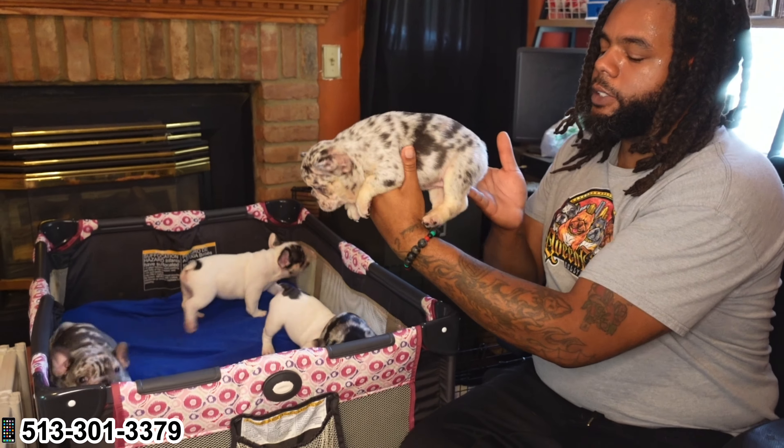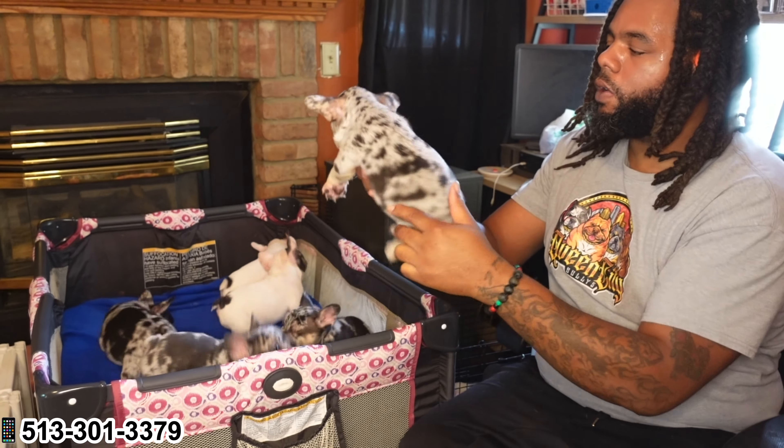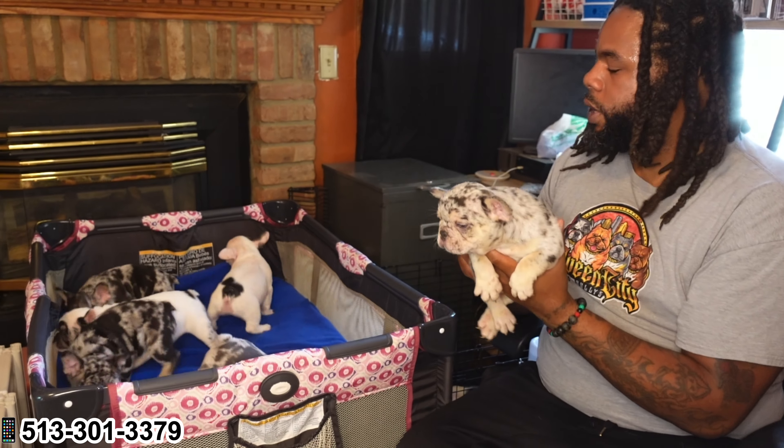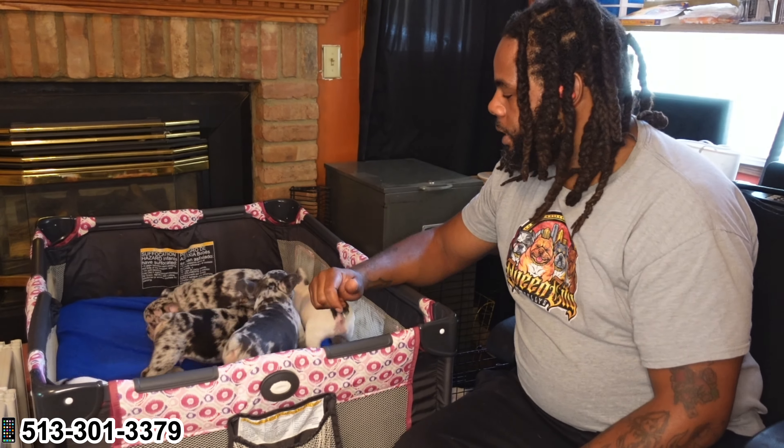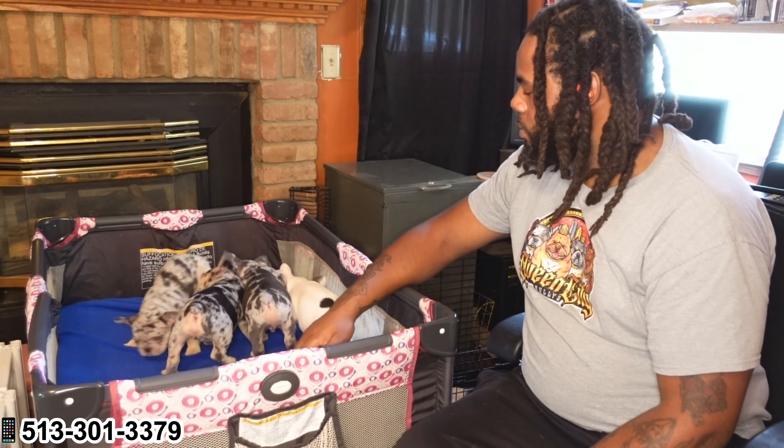I'm trying to go crazy with it. He merled out — he merled all the way around. This is chocolate and tan Merle right here. I'm not sure if these pups carry testable chocolate, but I will be getting them DNA tested to see exactly what we got going on.